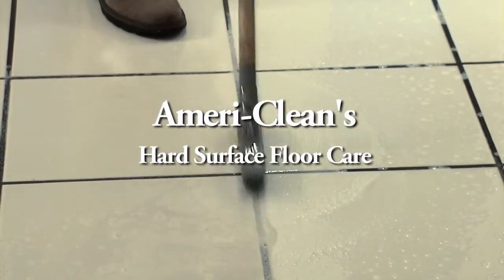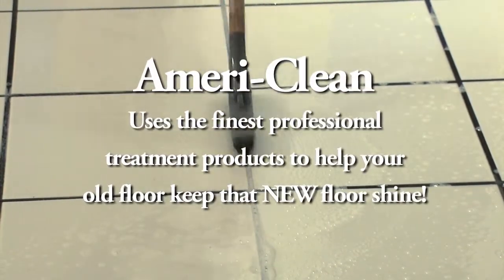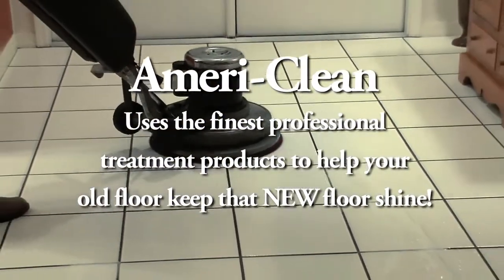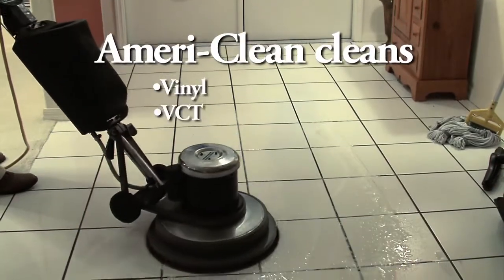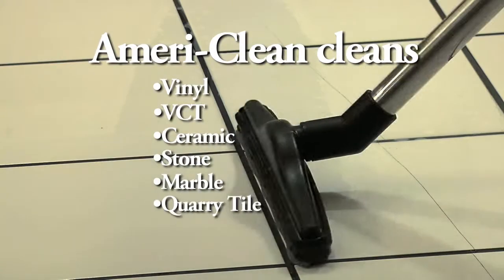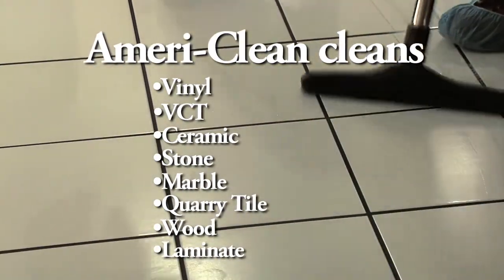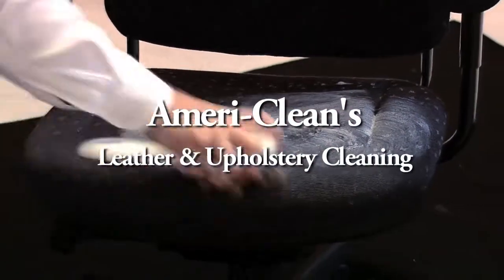In addition to carpet cleaning, AmeriClean provides hard surface floor care. With the finest professional treatment products, Southwest Floridians have relied on AmeriClean for over 26 years to give their old Florida floors that new floor shine. AmeriClean specializes in vinyl, VCT, ceramic, stone, marble, quarry tile, wood, and even laminate flooring. AmeriClean prides itself on lengthening the life of your flooring.